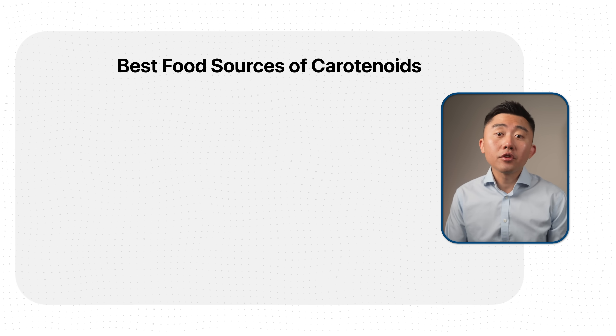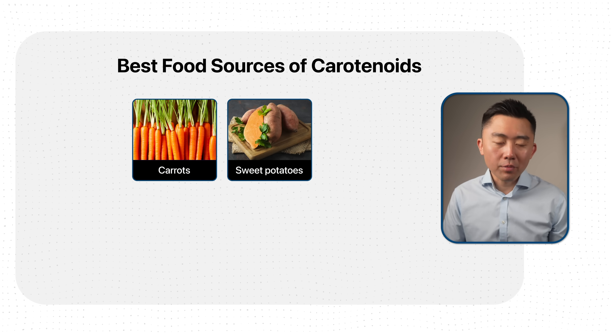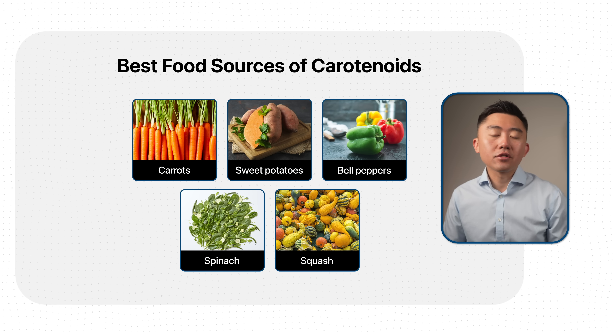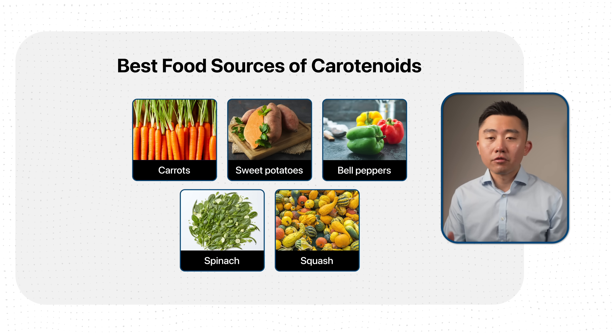So how do you get carotenoids from your diet? Just target your favorite colorful vegetables — carrots, sweet potatoes, bell peppers, spinach, squash, and so on. Any colorful vegetable or fruit is likely rich in some type of carotenoid, and it will help you lose visceral fat.